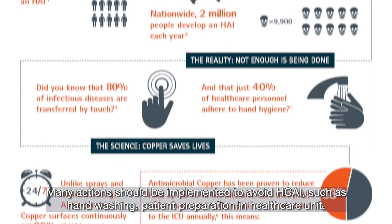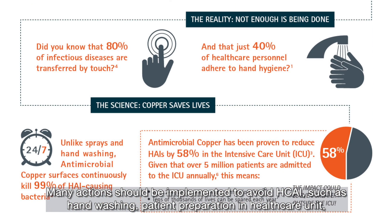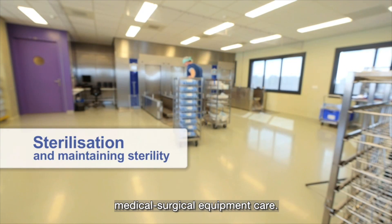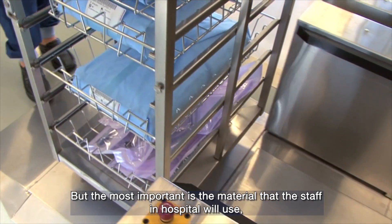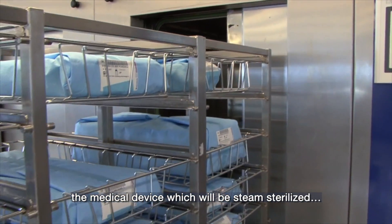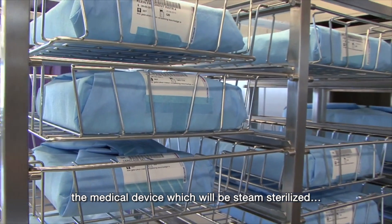such as handwashing, patient preparation in the healthcare unit, and medical and surgical equipment care. But the most important is the material that the staff in hospital will use to pack the medical device, which will be steam sterilised.